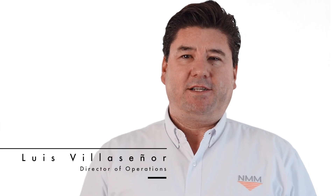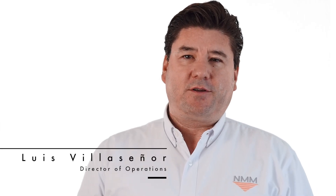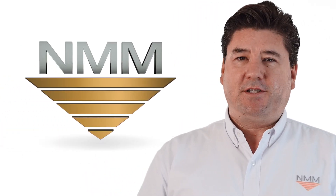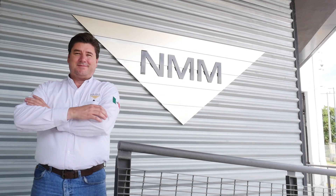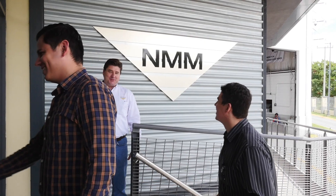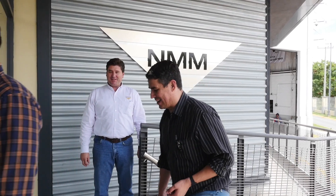Hello, my name is Luis Villaseñor. I'm the Director of Operations of National Material Mexico, which is a subsidiary of National Material LP, which has more than 50 years of history of services and quality.